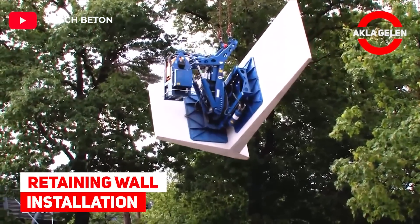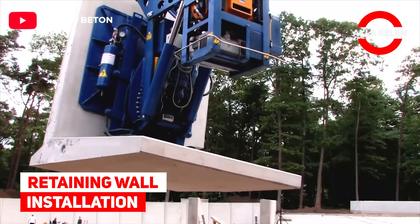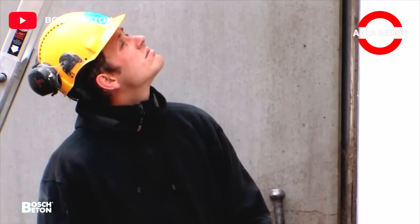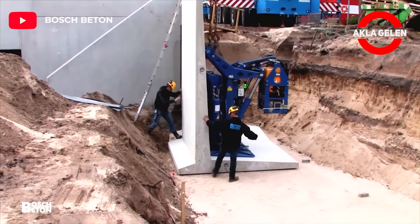Retaining wall installation. The retaining walls with a height of up to 5 meters are placed on location with a special suction cup.